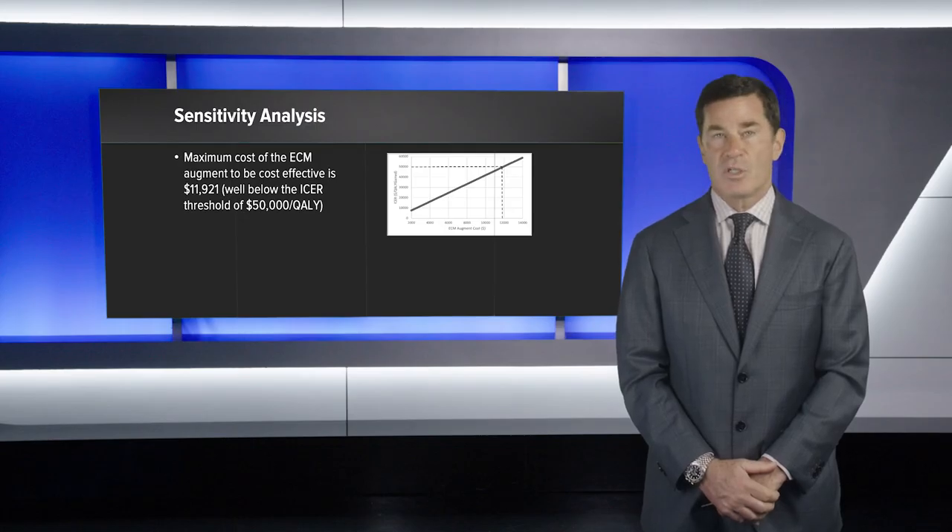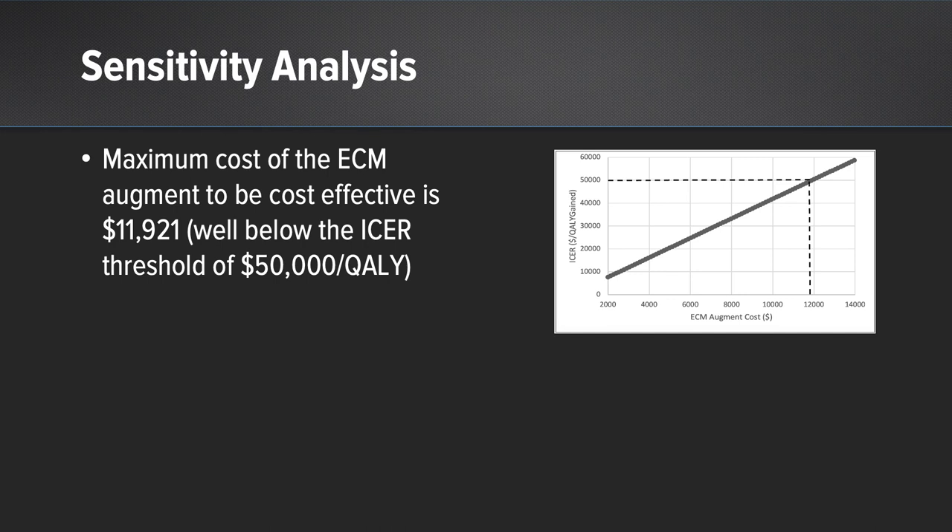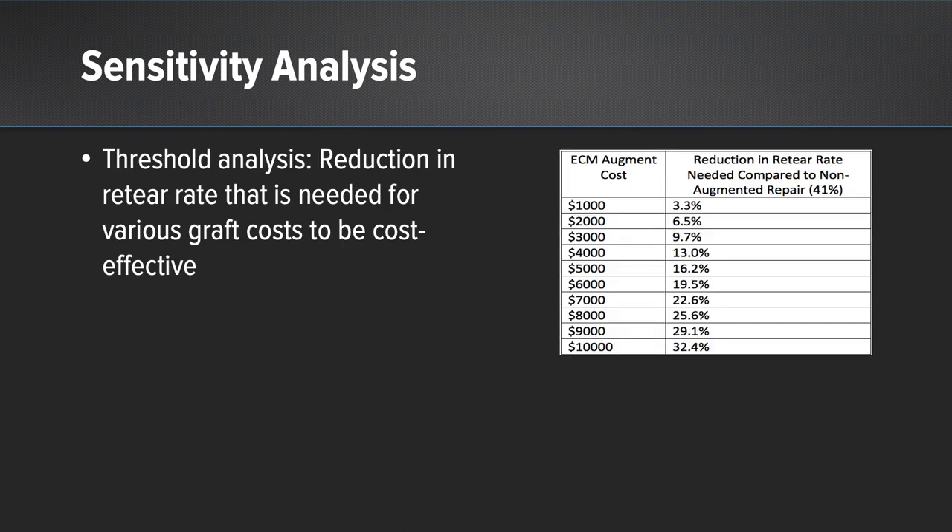We then performed a sensitivity analysis, which revealed two interesting findings. We determined that the maximum cost of the extracellular matrix augmentation could be as high as nearly $12,000 and still remain below the ICER threshold of $50,000, while the price used in our analysis was only $3,500 — well below that $12,000 threshold. We then performed a threshold sensitivity analysis showing the reduction in re-tear rate needed for various graft costs to be cost-effective, as shown in the chart.